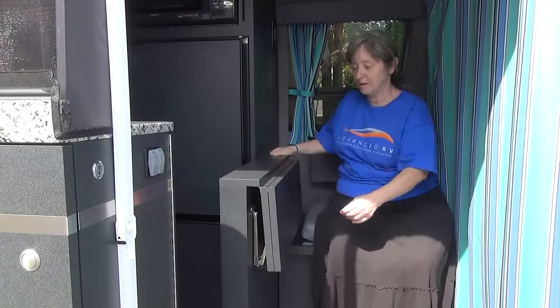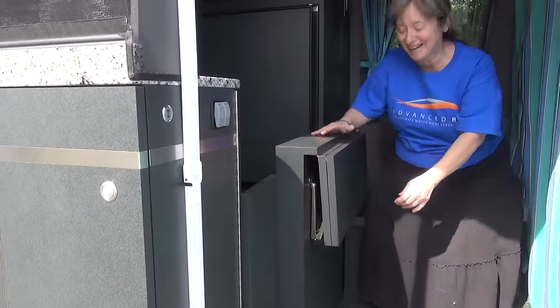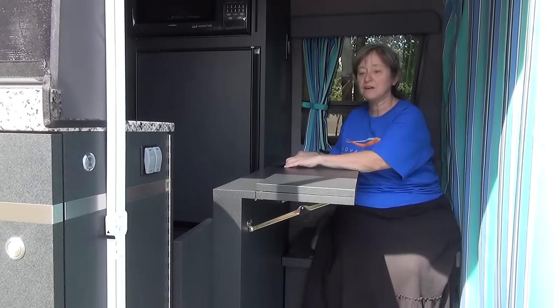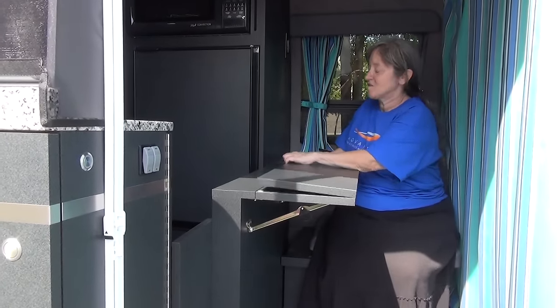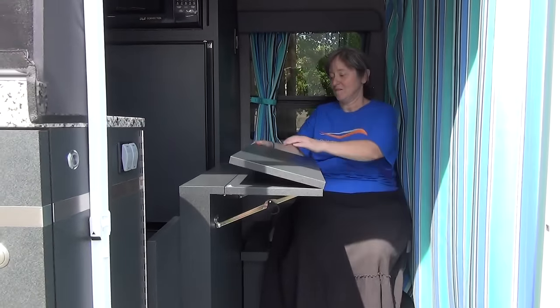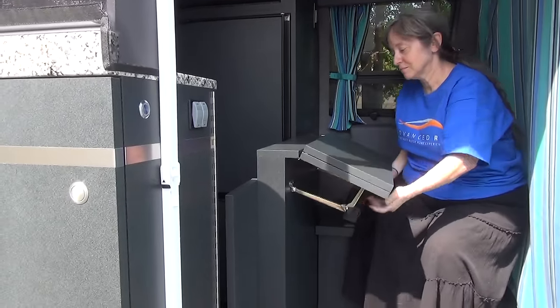Aside from the composting toilet, what is your favorite feature of Beans? I have to say it's my desk, because my expectation is to work out of the vehicle. We've been working for almost nine months — it's like giving birth — nine months on this concept for the office area in the front of Beans, and it's come together and it is absolutely amazing. It is so functional and works so great; I'm just absolutely ecstatic about it, couldn't be happier.